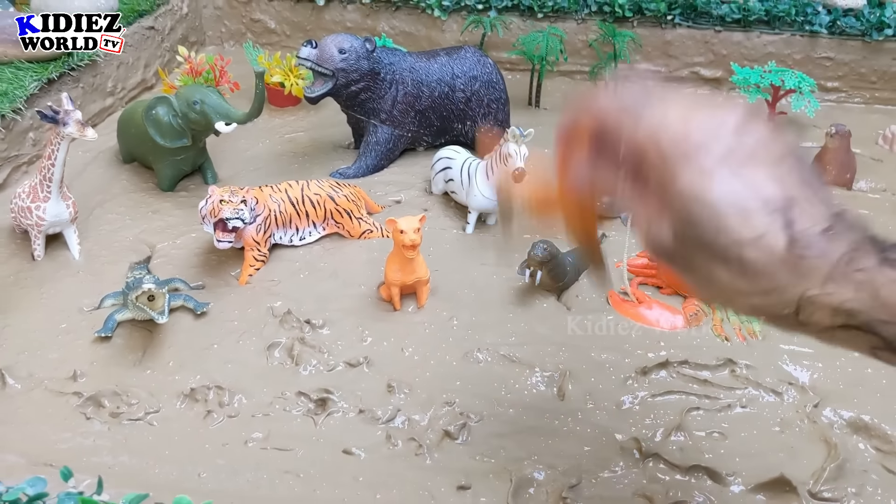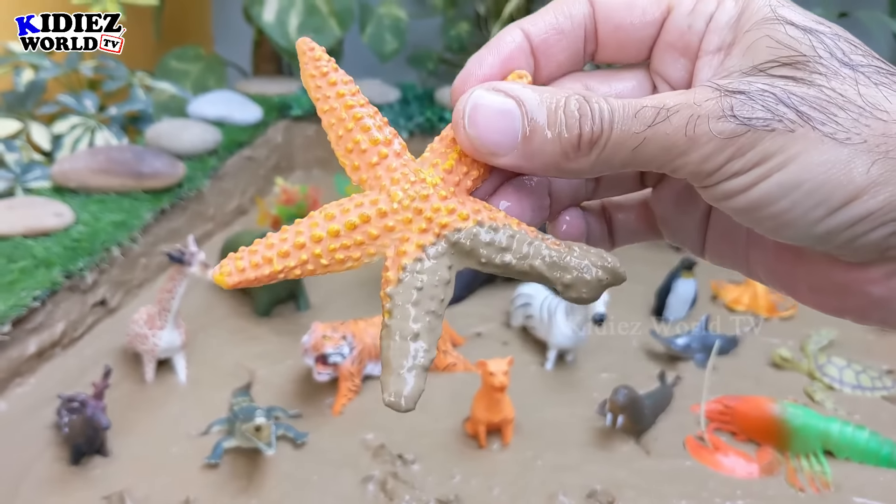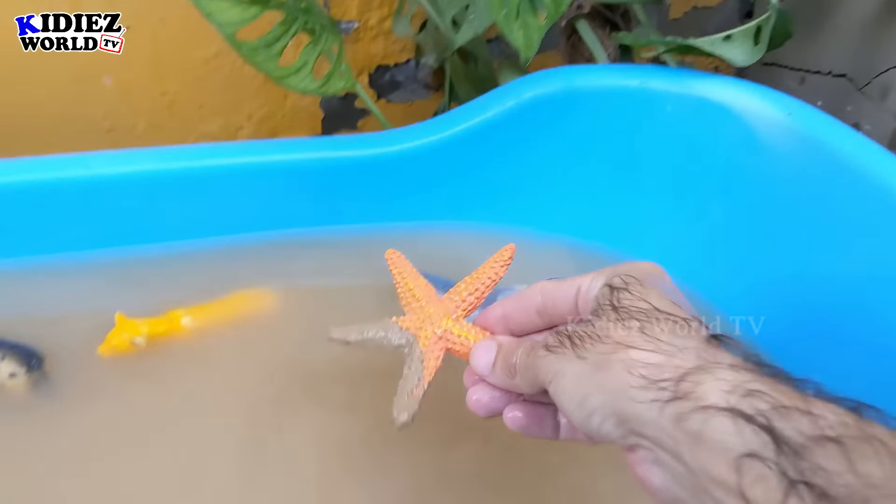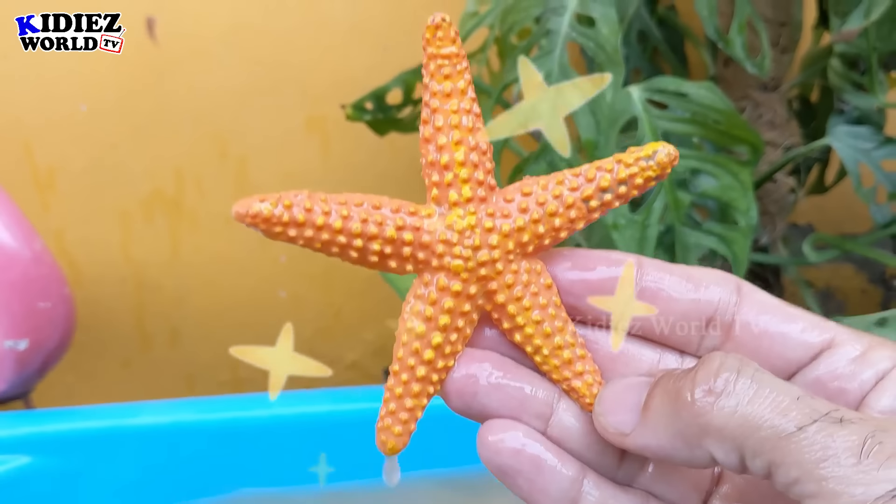A starfish — another sea animal shaped like a star. Let's watch him. Here we go — starfish!